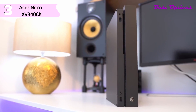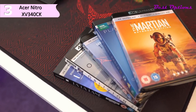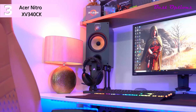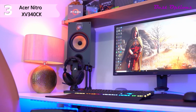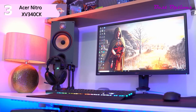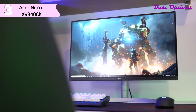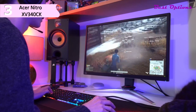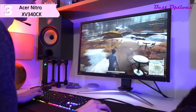Some of the pros for this product include excellent response time, VRR support, good ergonomics, and a large screen size with high resolution. However, a con is that viewing angles aren't as good as other IPS monitors. By utilizing Acer Blue Light Shield and flickerless technologies, you can protect your eyes from unnecessary strain and fatigue during long gaming sessions.